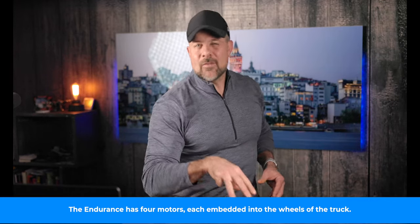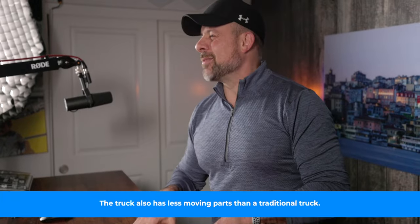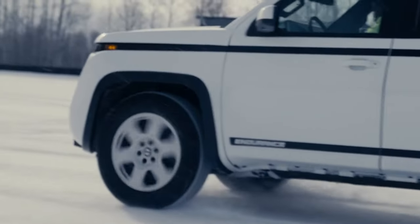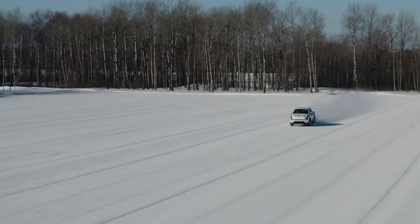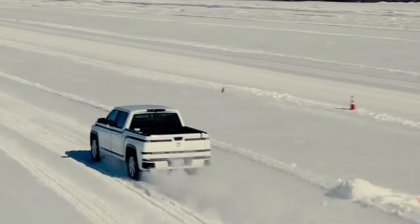Just a couple of weeks ago we talked about the Lordstown Endurance and how it was a finalist for the North American Truck of the Year. Well, this week we have different news — the first trucks should be delivered to customers soon. Lordstown recently cleared two final hurdles: the truck had to be certified by the EPA and by the California Air Resources Board. With that out of the way, the first Endurance trucks recently began leaving their Ohio manufacturing plant bound for customers' driveways. Production kicked off in August of this year with the goal of delivering 50 trucks by the end of the year.